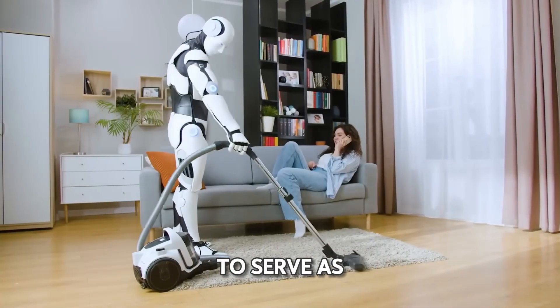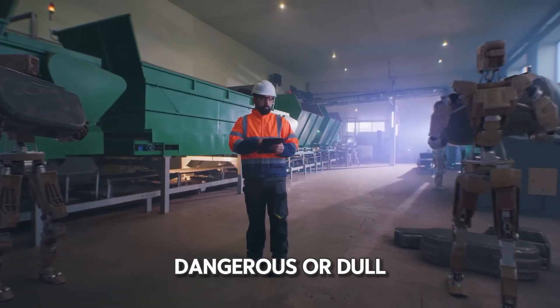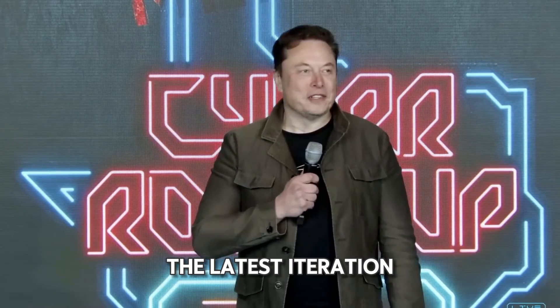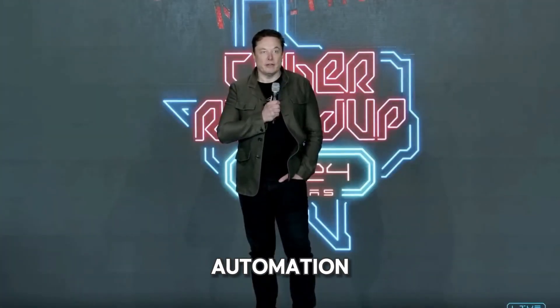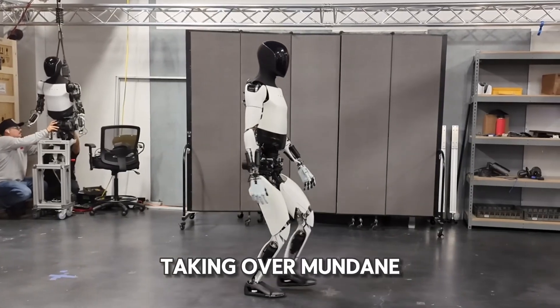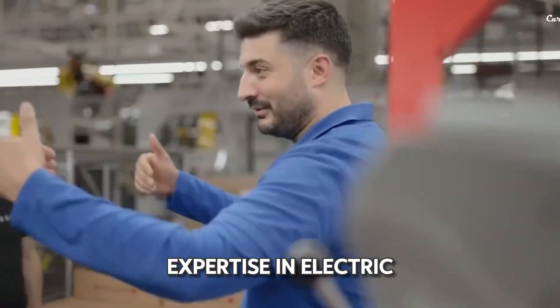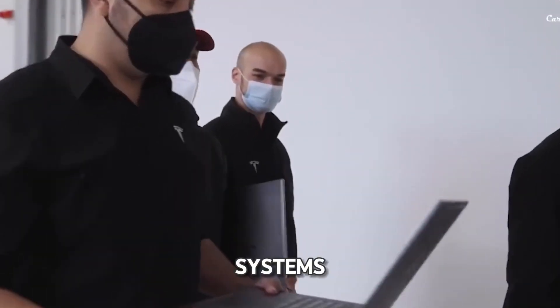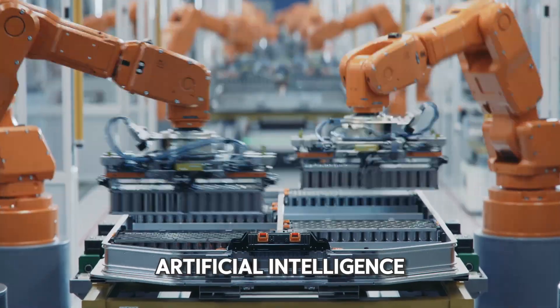Its goal is to serve as a general-purpose robot, capable of performing tasks that humans find tedious, dangerous, or dull. The latest iteration, Gen 2, shows Tesla's commitment to continuous public updates on its progress. According to Elon Musk, Optimus is poised to excel in automation, taking over mundane, hazardous, or unsuitable tasks for humans. Tesla leveraged its expertise in electric vehicles and energy storage systems, which provided a strong foundation in automation, battery technology, and artificial intelligence.